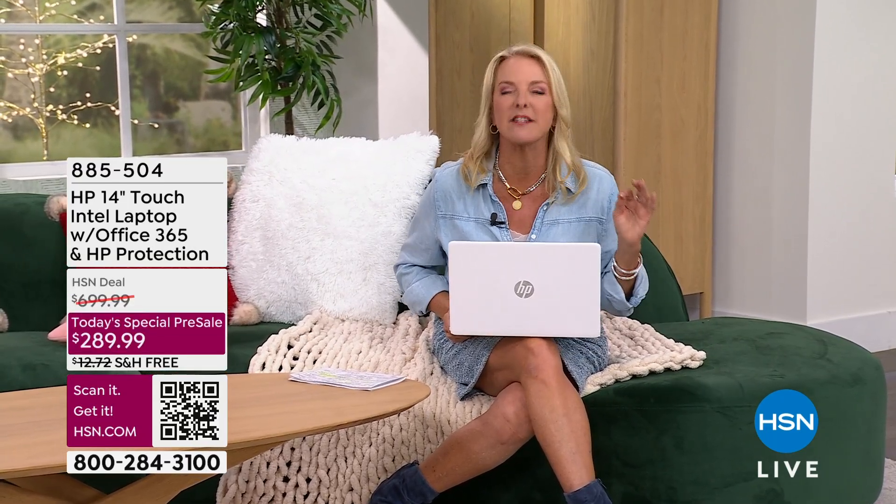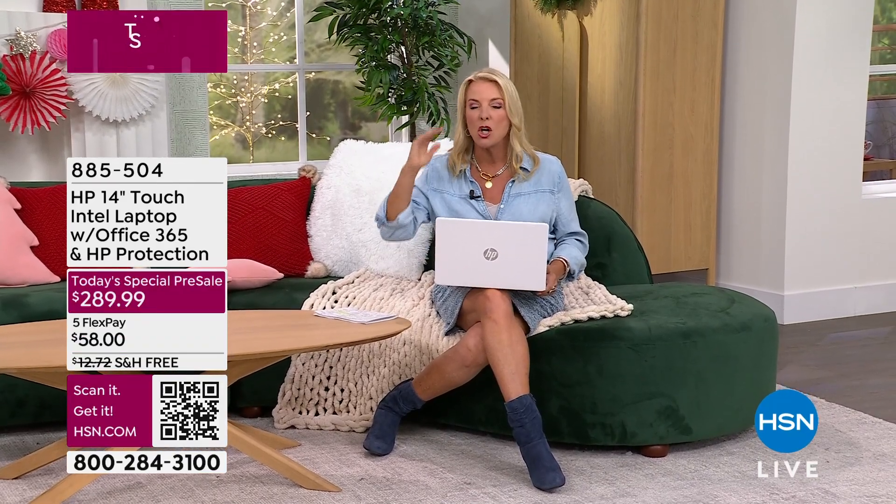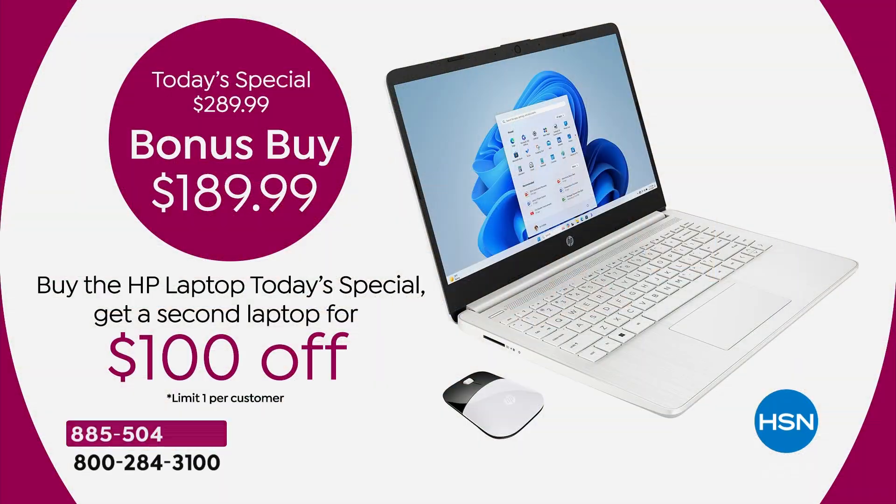In all my time here at HSN, I have never done anything more interesting or a better value than what you're seeing in this hour. It's your final and last chance of the year to get an incredible HP. We're going to give you a thorough look at this deal.